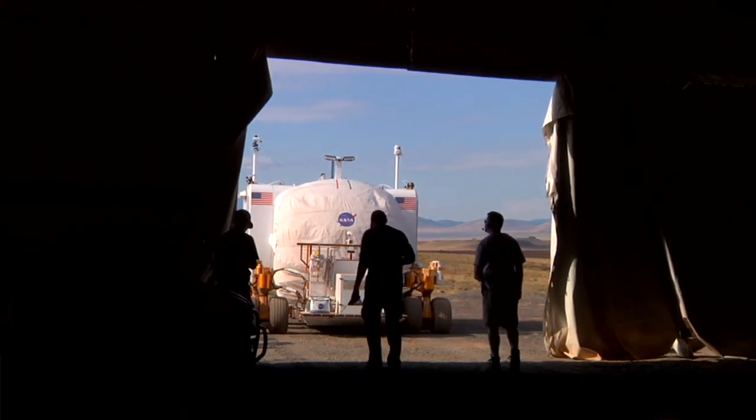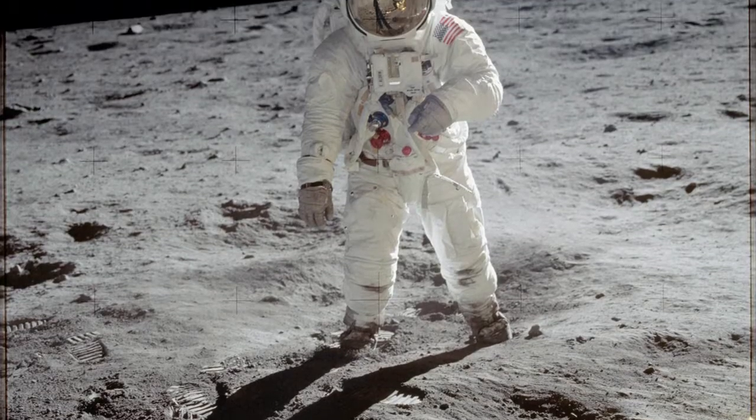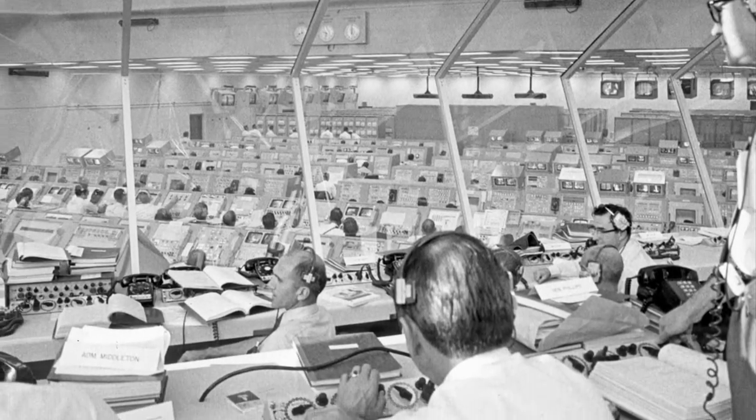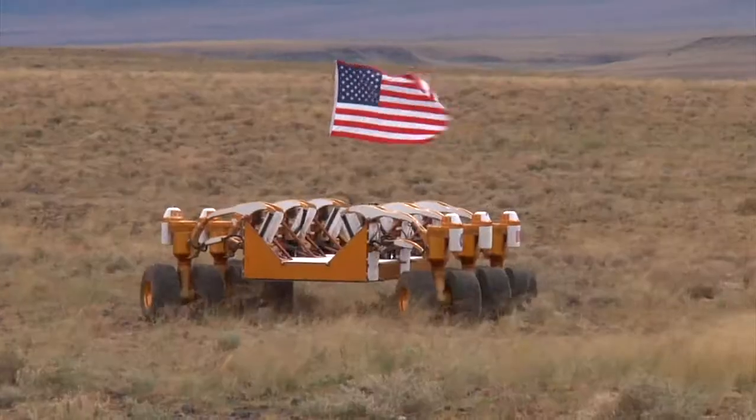It's just like running a real mission. Think about the Apollo mission to the moon — you had the astronauts on the moon, you had the people in mission control, but there was a science backroom you didn't hear about, and the astronauts were getting information from them.